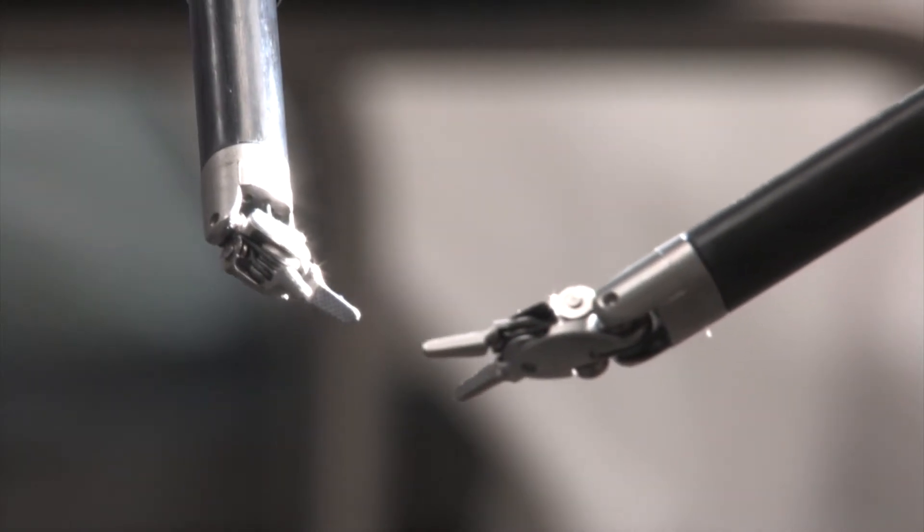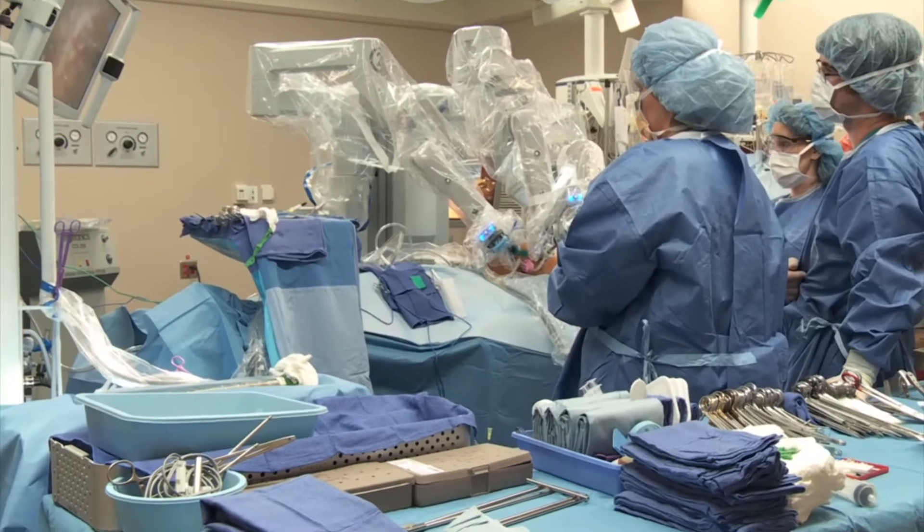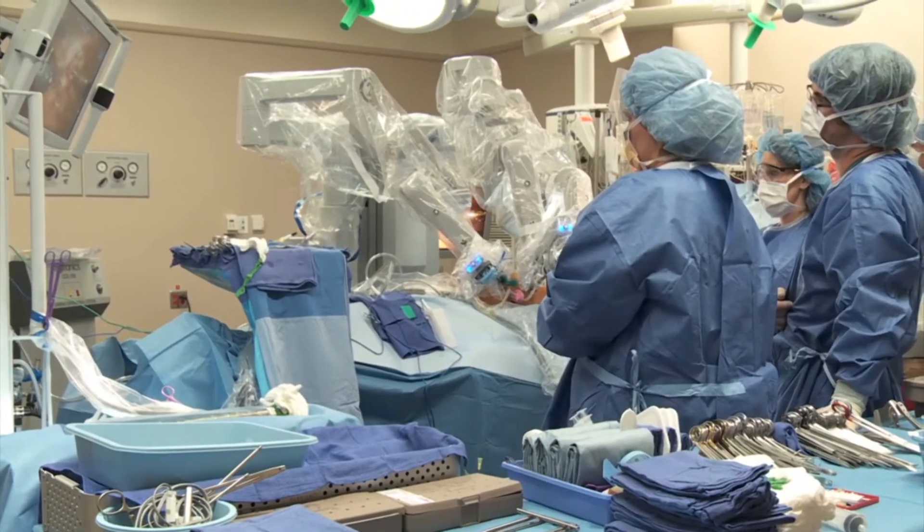We have done laparoscopic surgery for a considerable period of time and laparoscopic surgery gives the patient a number of benefits — smaller incisions and quicker recovery. The problem is that a number of the more complex operations are very difficult to be performed laparoscopically, or in some cases cannot be performed that way.